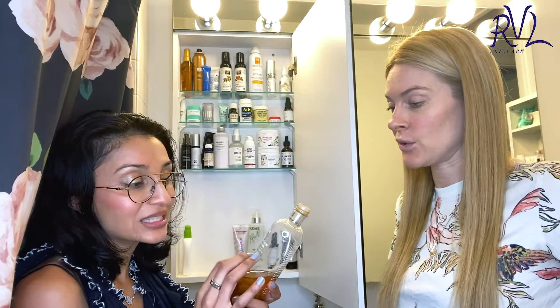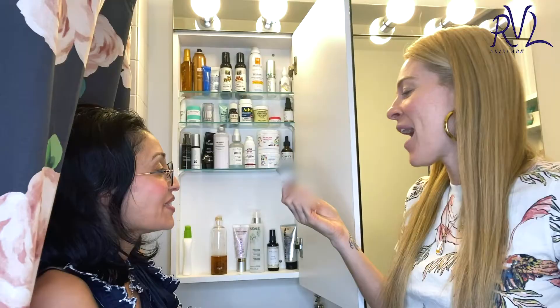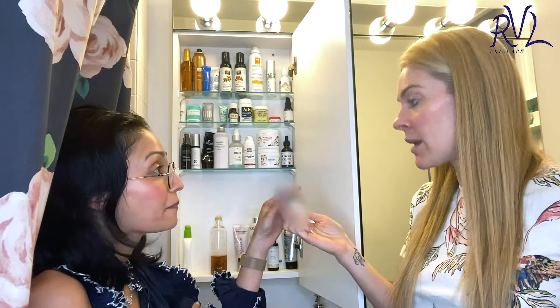This is why I like the toner in the morning — because once my face is a little damp from the toner, I put on my vitamin C. No, vitamin C is morning. It is morning. Yeah. C goes in the morning. The reason I don't like this particular product — it's an oil.